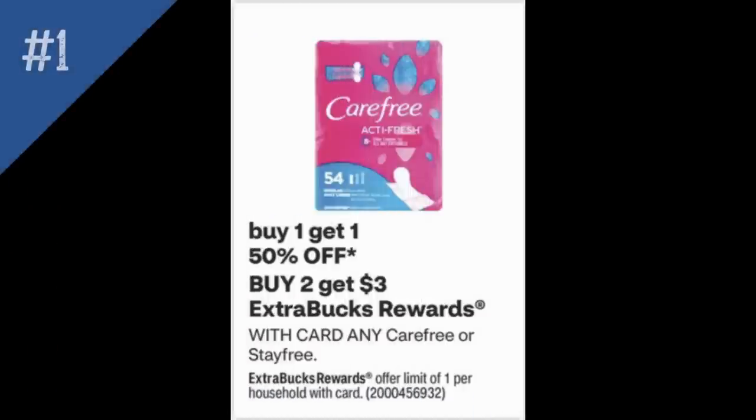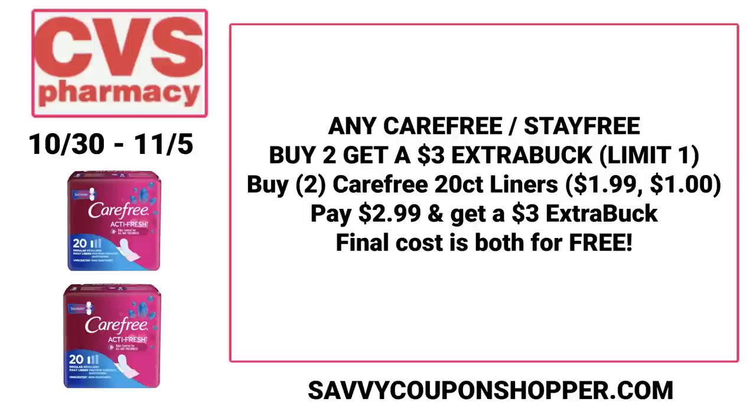We're going to start with deal number one — it's a repeat freebie we've seen for a couple of weeks on any Carefree or Stayfree feminine care products. They're on sale this week: buy one, get one 50% off, and also buy two, earn a $3 extra buck reward. When reading your deals, look for keywords like 'any,' because that basically means any product should be included. You could grab two packs of the 20-count liners at $1.99 per pack. One's full price, the second will be $1.00 for a total of $2.99, and you'll earn a $3 extra buck back — making it an easy, simple freebie this week.